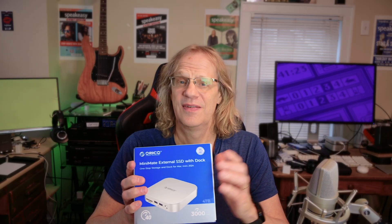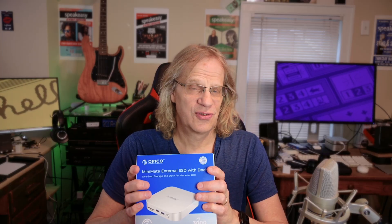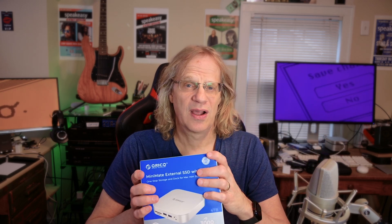What I wanted to do with this was put macOS on the fast SSD and put Time Machine on the other SSD. And while I was able to install macOS — no problem, that worked great — I'm actually running macOS off this right now, not off the Mac Mini.